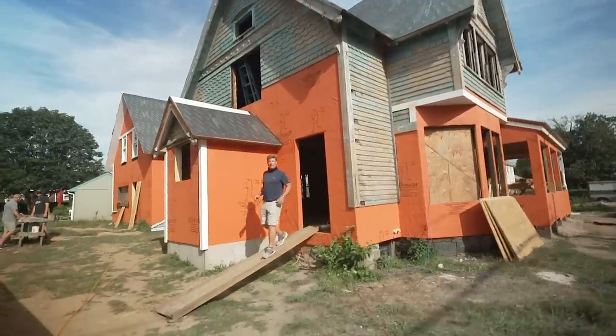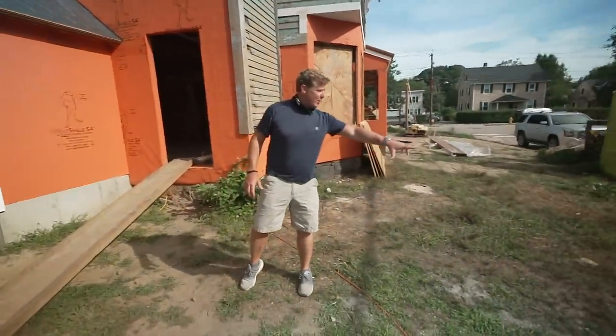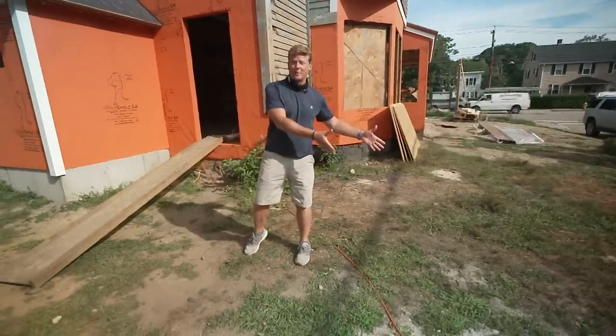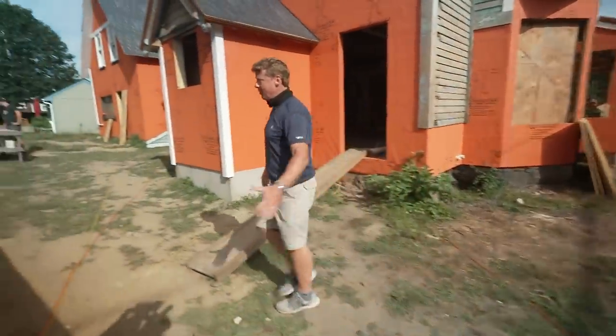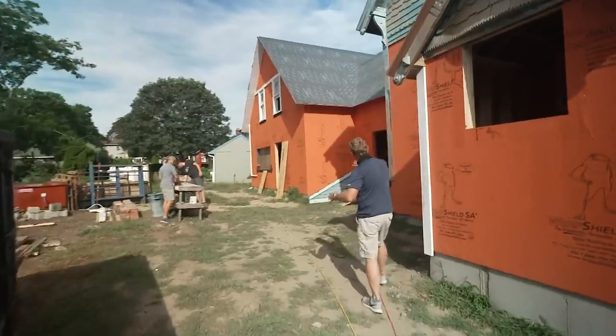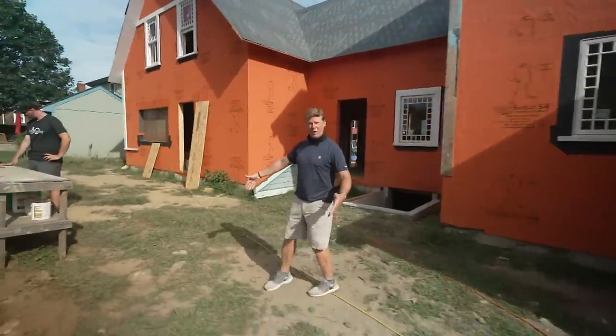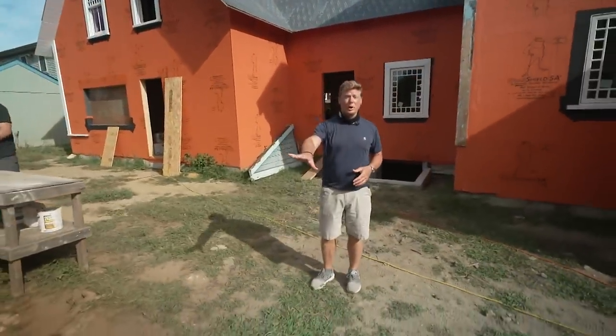Out here there's quite a bit going on despite the small space. This corner, which used to be the driveway into the area, is actually, believe it or not, gonna be a little putting green. As you come around here, there'll be a shed for some of the outdoor equipment. Off the back here is the entrance to the mudroom, and there's gonna be a deck with a seating area and just behind it, a plunge pool.